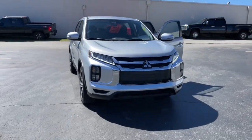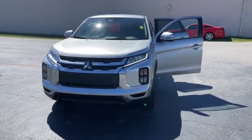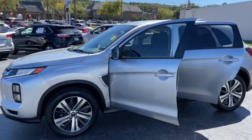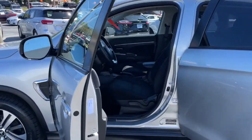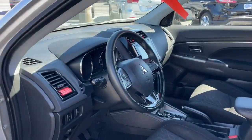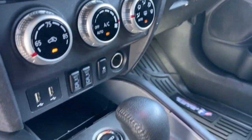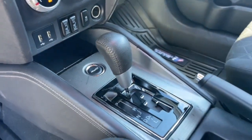You just found the 2020 Mitsubishi Outlander Sport. This handsome Outlander Sport delivers the comfort and versatility to make every drive a delight. From commuting to weekend runabouts to road trips, this well-equipped subcompact crossover gets you where you want to go in style.